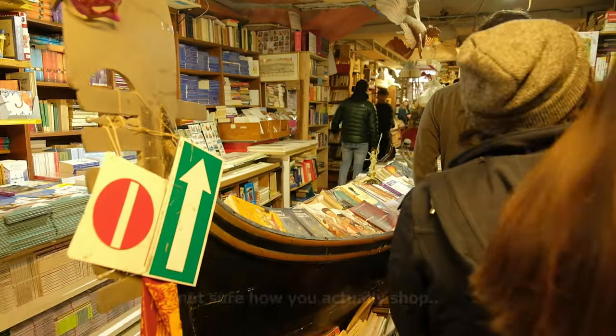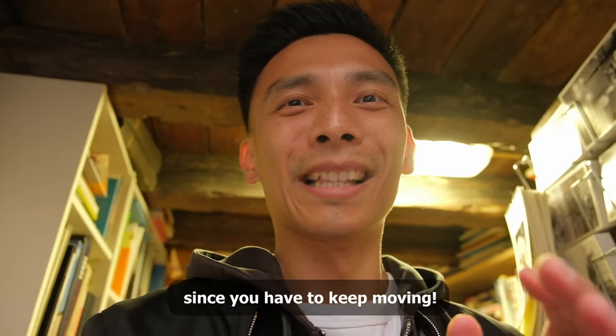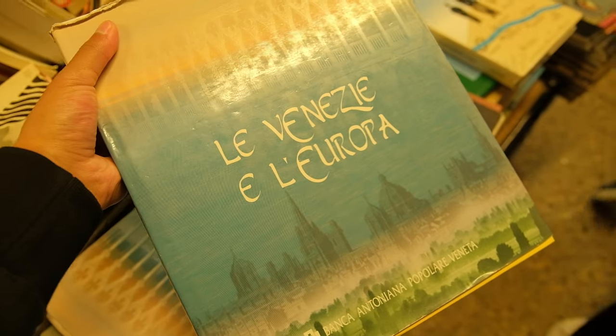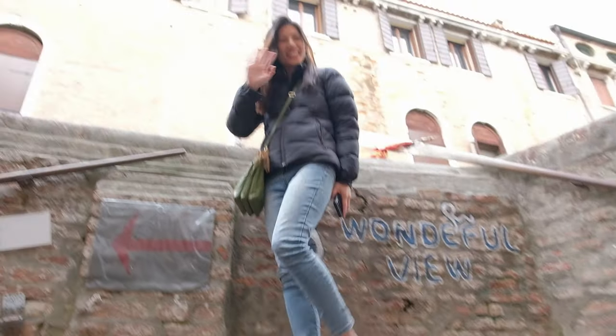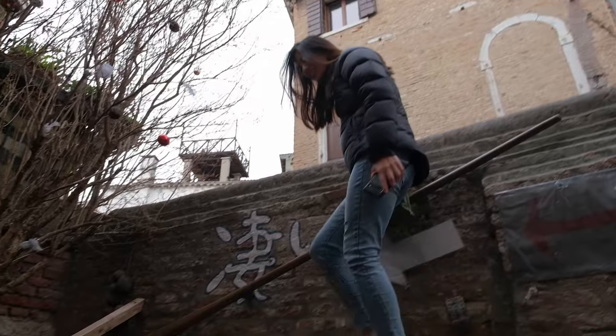In Venice there is this bookstore that we wanted to check out. It's a very small store and you've got to stay single file and keep constantly moving. They've also got a staircase that's made of books. Look at this staircase of books! This is really cool.